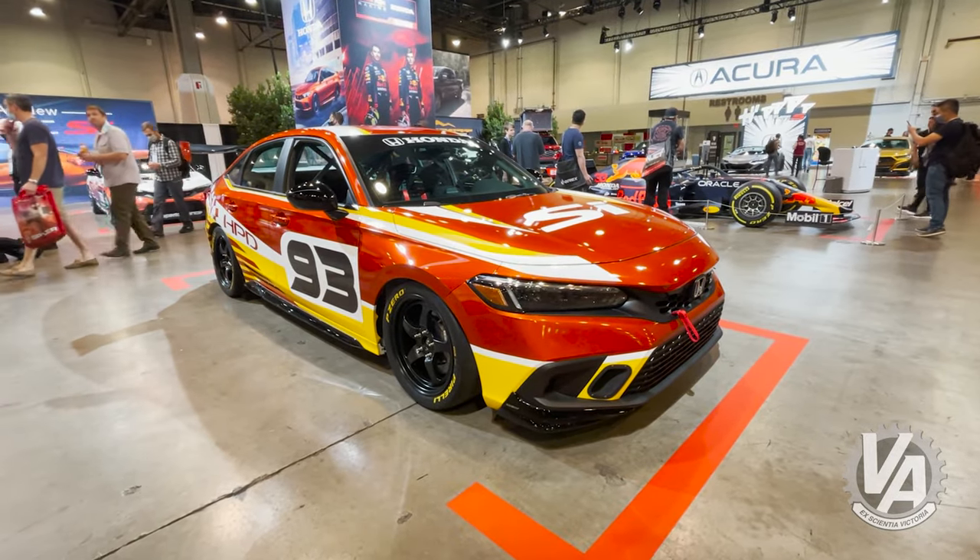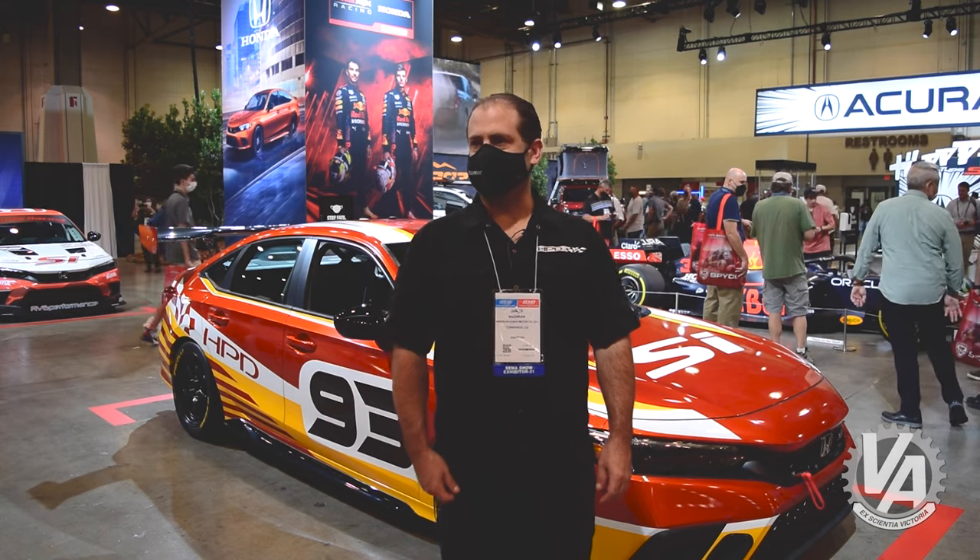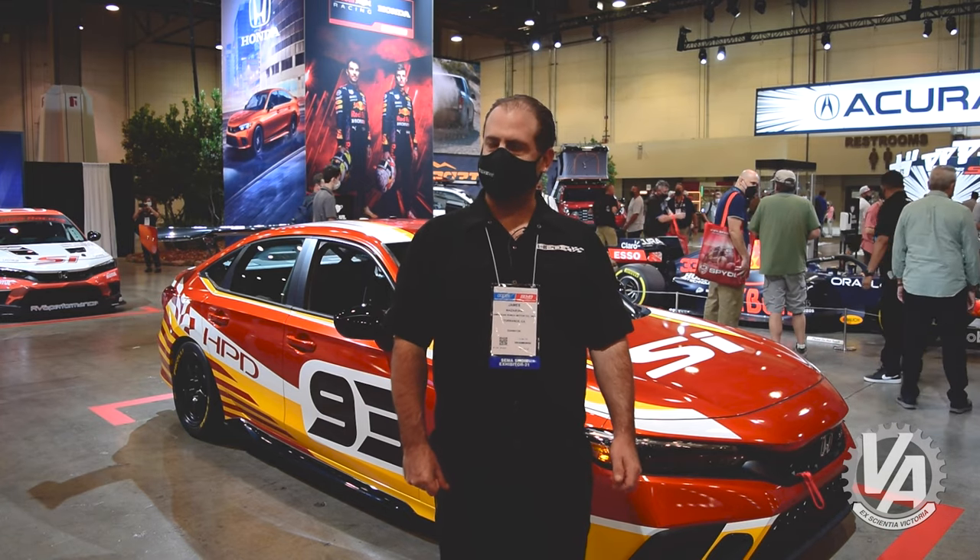We've got a concept of our next generation Civic Si, the touring car that we're developing for the SRO TCA class. My name is James Nazarian. I work for Honda Performance Development, and I'm the program manager for our touring car projects.